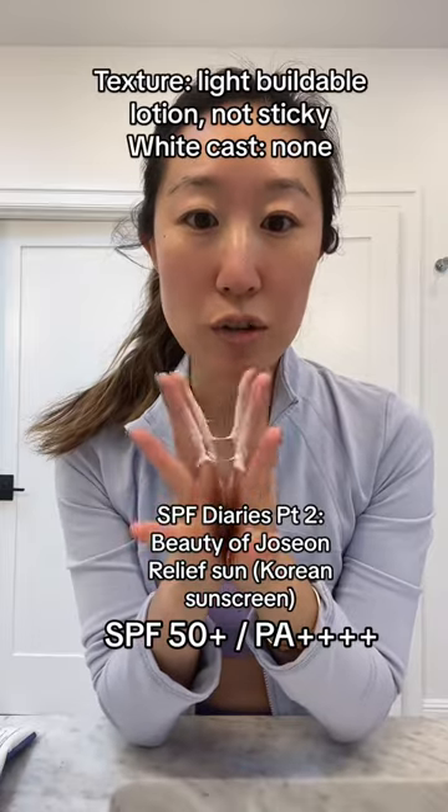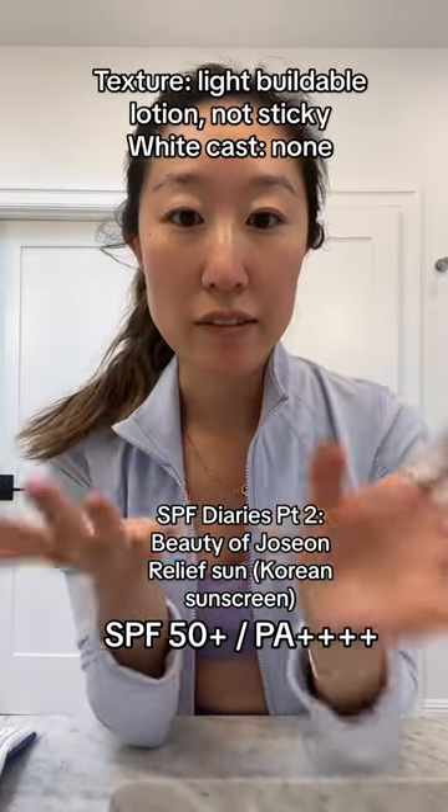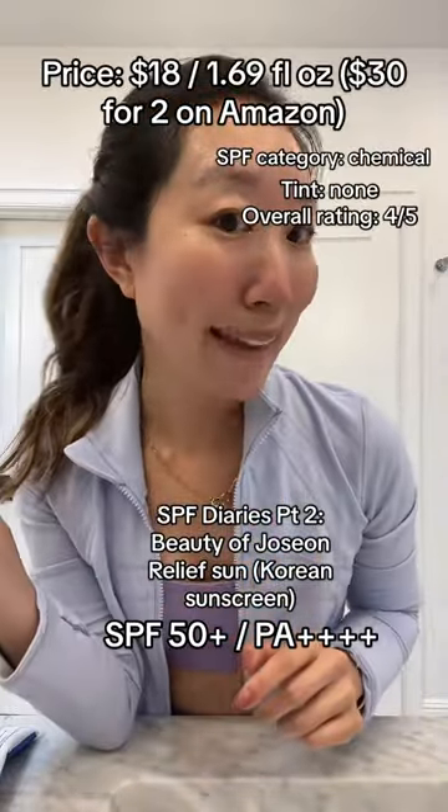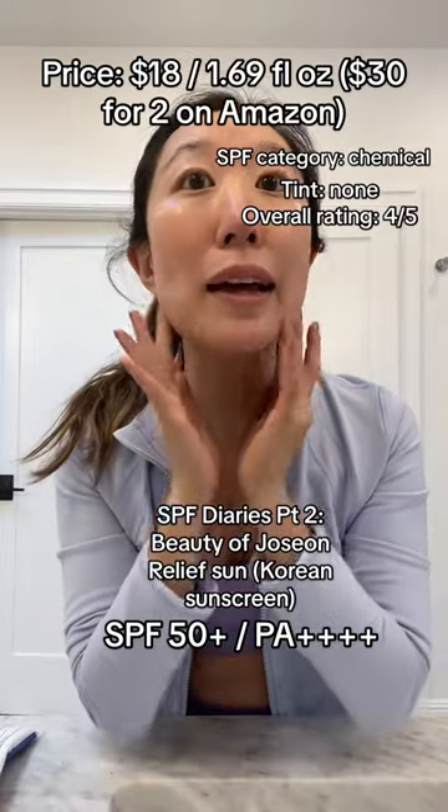This kind of feels like a lotion. It's really kind of soft. Okay, I get the hype. It's really, really lightweight. It's moisturizing, non-irritating. I like it.